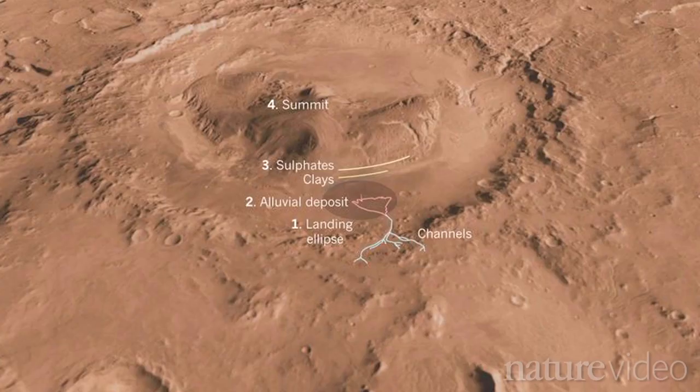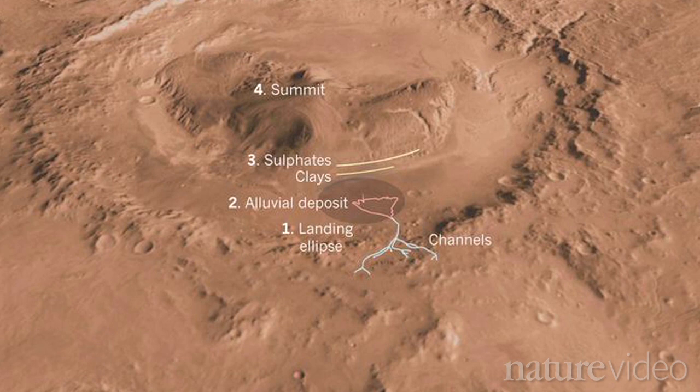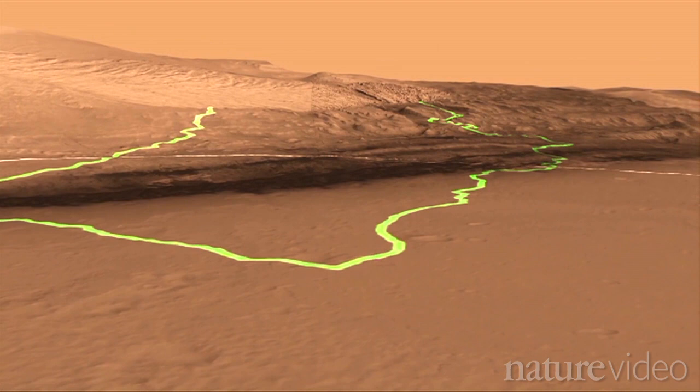We're interested in past environments that could have been suitable for life, so we'll probably try to check out some of those types of materials before we head to Mount Sharp for what we think is the ultimate goal of the mission — to look at the lower layers that are rich in clay minerals, and then to scoot up the base of the mountain to get to the sulfate minerals, which would presumably record evidence of a different past environment.